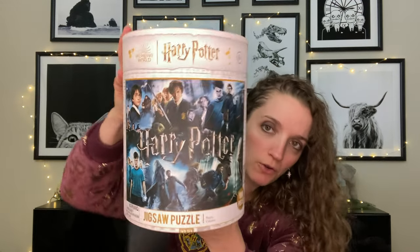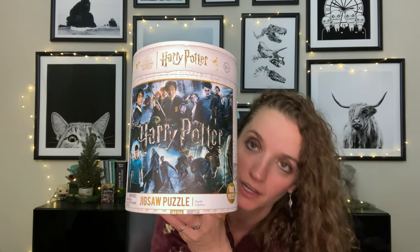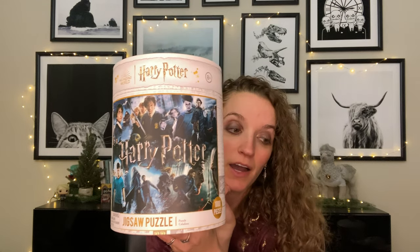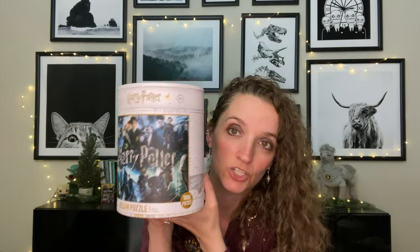From Kohl's I got a puzzle — it's very blue-toned and has like every movie, so you can see Harry aging over time. I have a huge Harry Potter puzzle and board game collection that we'll do videos on in the future; we'll probably play some around Christmas. This is another edition — I like that it's round, which I thought was pretty cool. It was in the gift area at Kohl's.